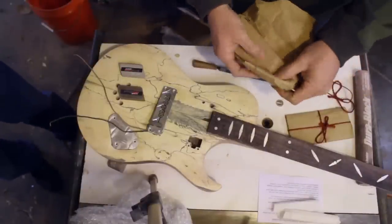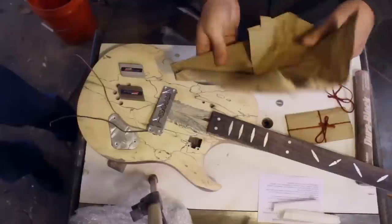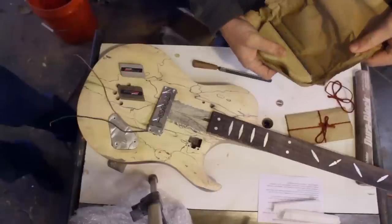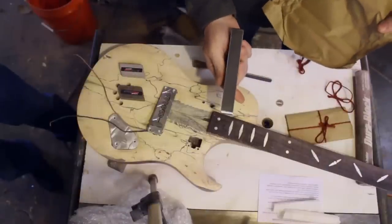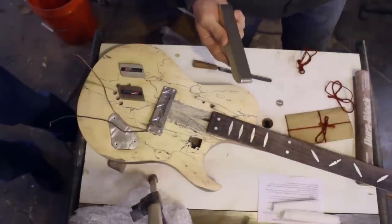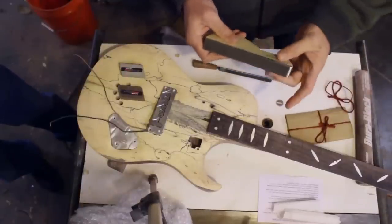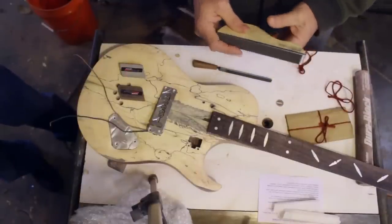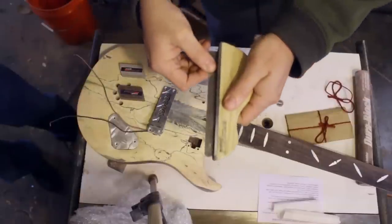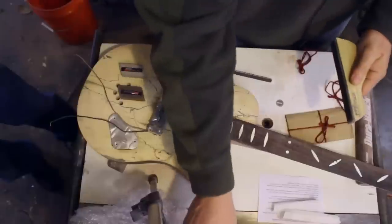This appears to be the fret leveling file — I think this is like a seven-inch file, maybe 175 millimeters. This is one of his revised designs, and this is high-tech as far as leveling goes. It has to be just dead flat — we're talking thousandths of an inch flat. You don't want any gaps in here. Let me get a better straight edge — I'll use a little stainless straight edge.